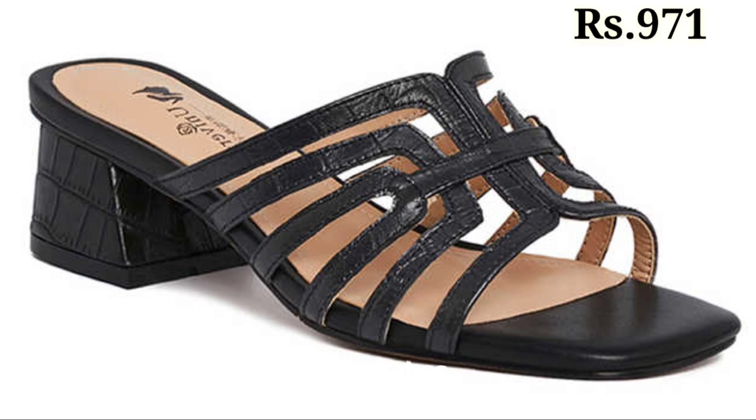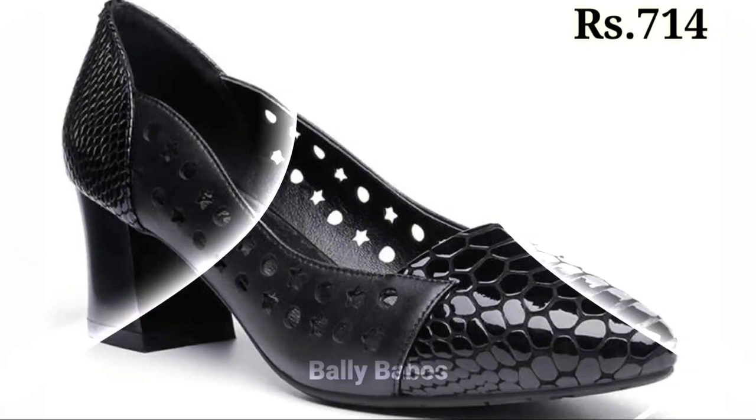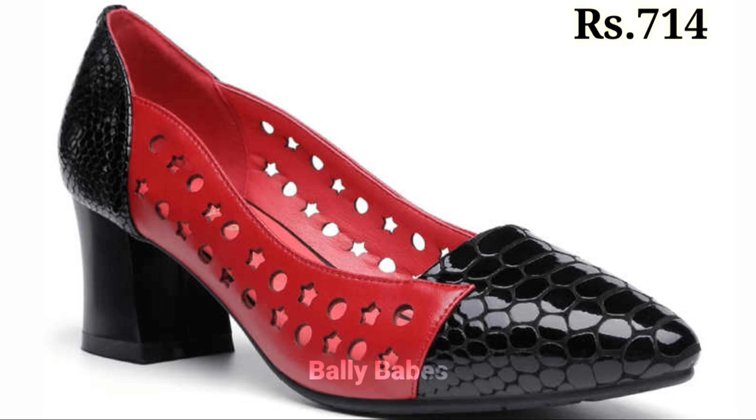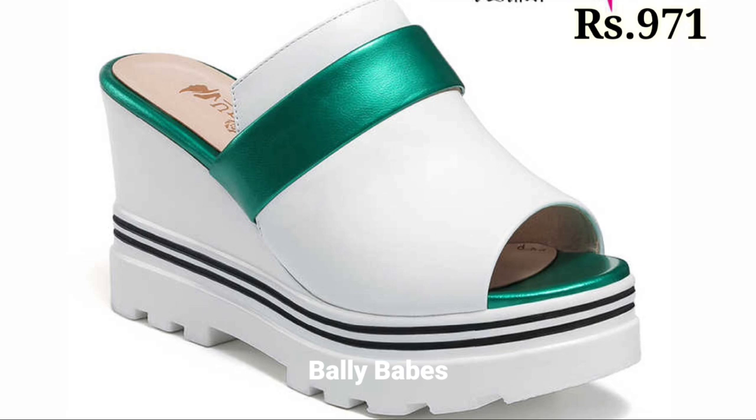If you want to place an order for these footwear, there is a purchase link given below in the description box. Just click on the video title and scroll down — you will see the blue colored link, which is the purchase link. When you click on the link, you will be redirected to the website where you can easily place an order from any country at any time. Cash on delivery is also available, which is a very good option.